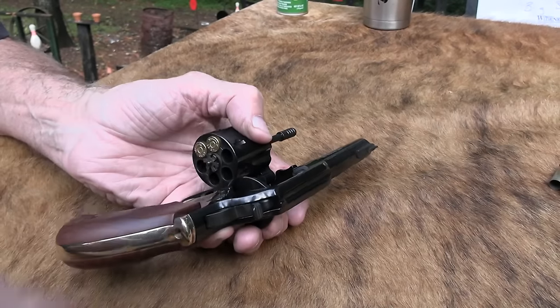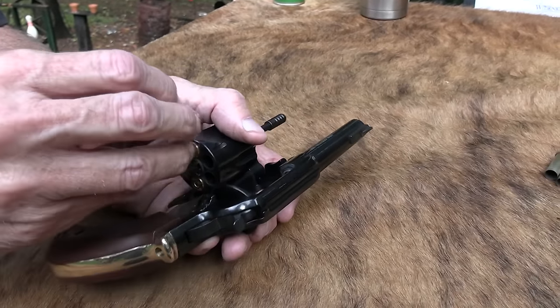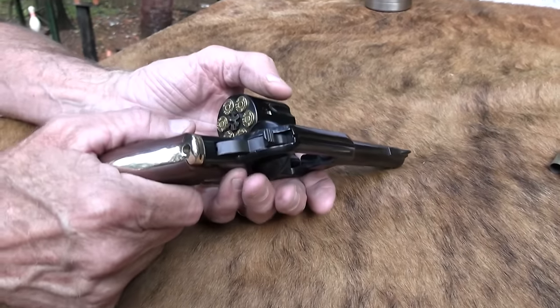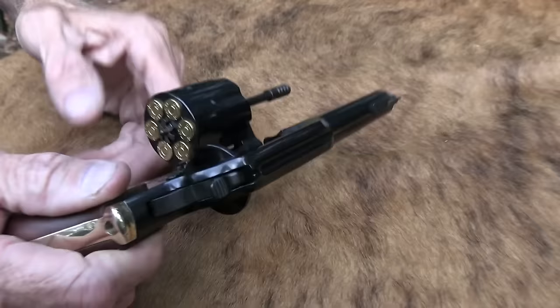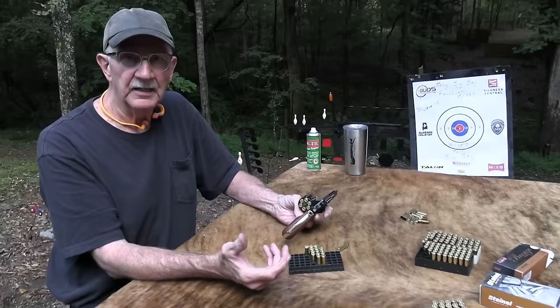Let's see a little Steinel .38 Special here. This thing sells for, I think, around $900 — MSRP is over $900, 923 or something like that. I don't know what they're going for in stores exactly, probably a little less than that.